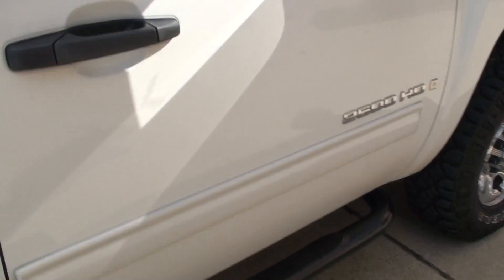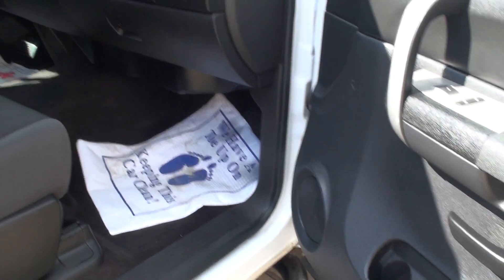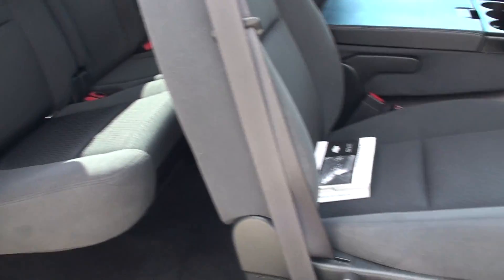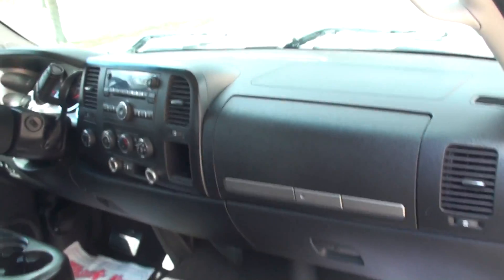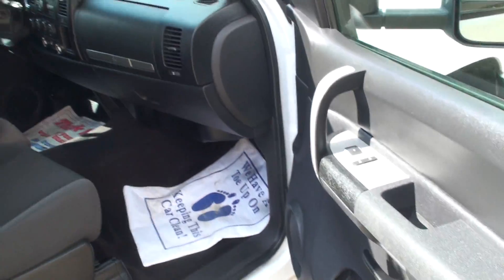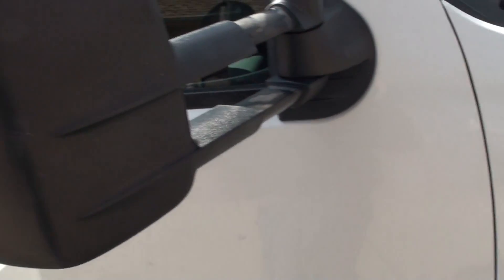There are a few scratches and dents, but nothing major — just a few here and there. This is why it's not $50,000 like a new one. It's got the tow mirrors — they extend.